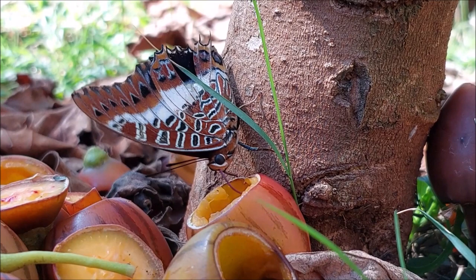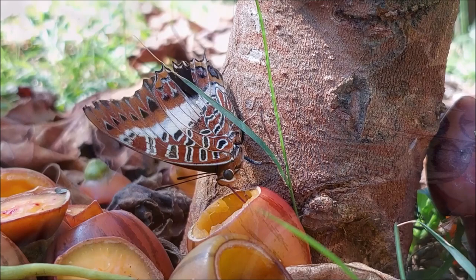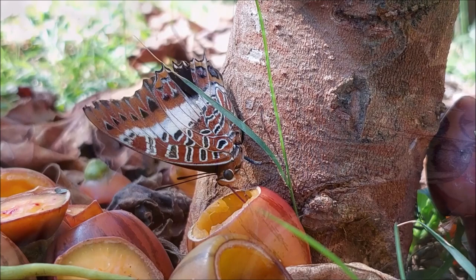A long drinking straw gives access to nectar and juice deep inside flowers and fruits. In this instance, the butterfly is drinking the juice from the fruit of a tamarillo tree, commonly known as a tomato tree.